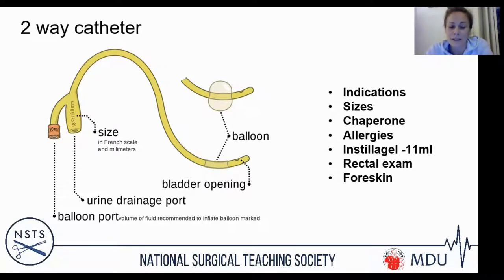Always replace the foreskin after catheterisation. You'll retract it to clean the glans beforehand, but ensure you replace it back afterwards. Otherwise you'll run into trouble four to six hours later when the patient develops an acute paraphimosis, which can be a real issue.